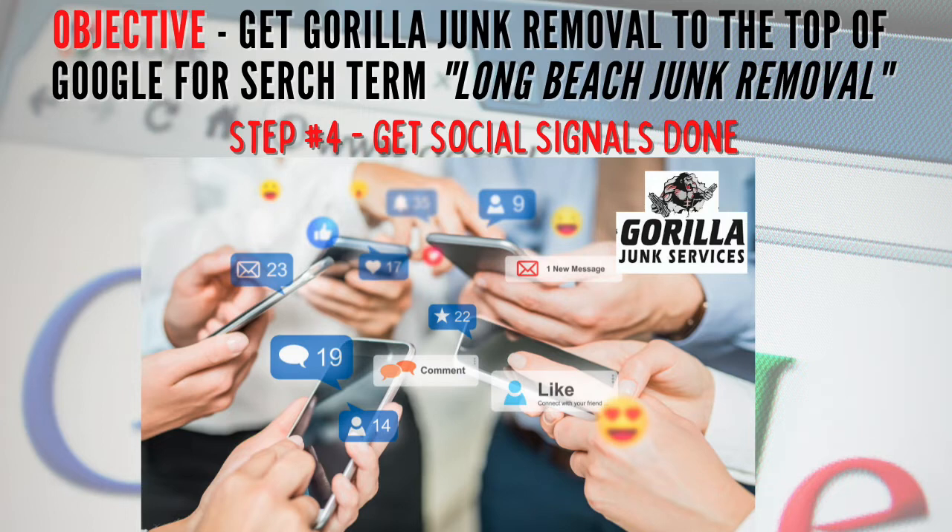Now that I've gotten the press release sent out and citations done — which also take a couple of weeks to complete — as soon as that press release is complete, I go and do something called social signals. When you outsource this stuff, they send you an email telling you it is complete. As soon as that's done, I move on to social signals.